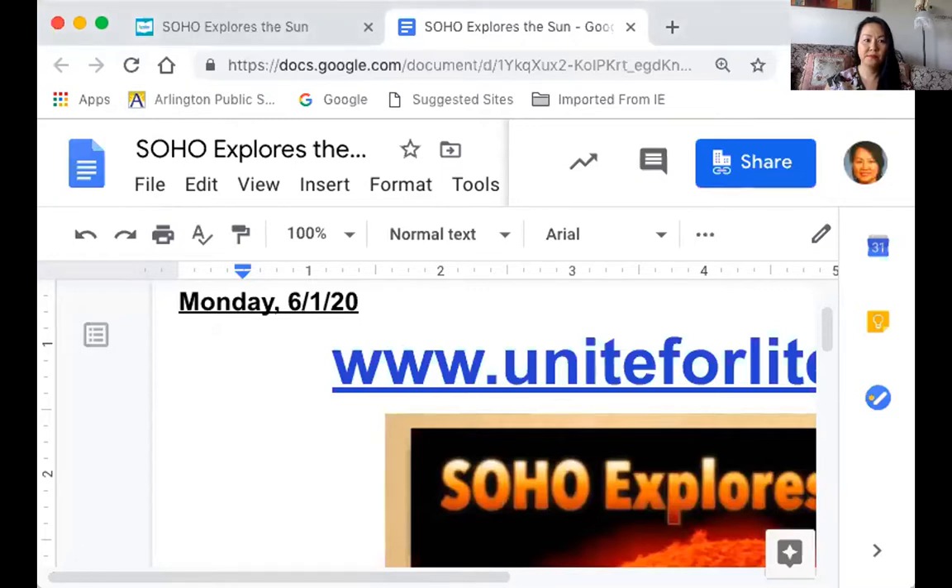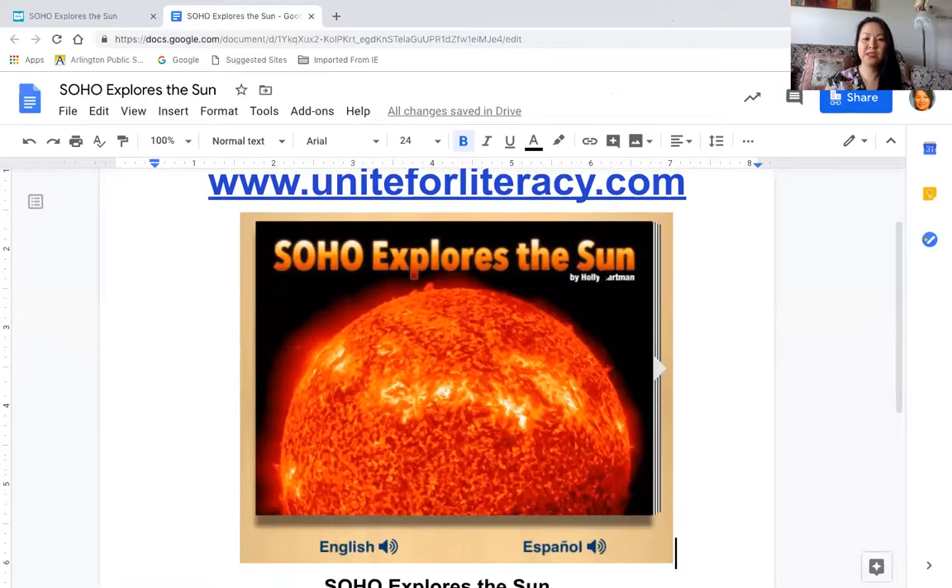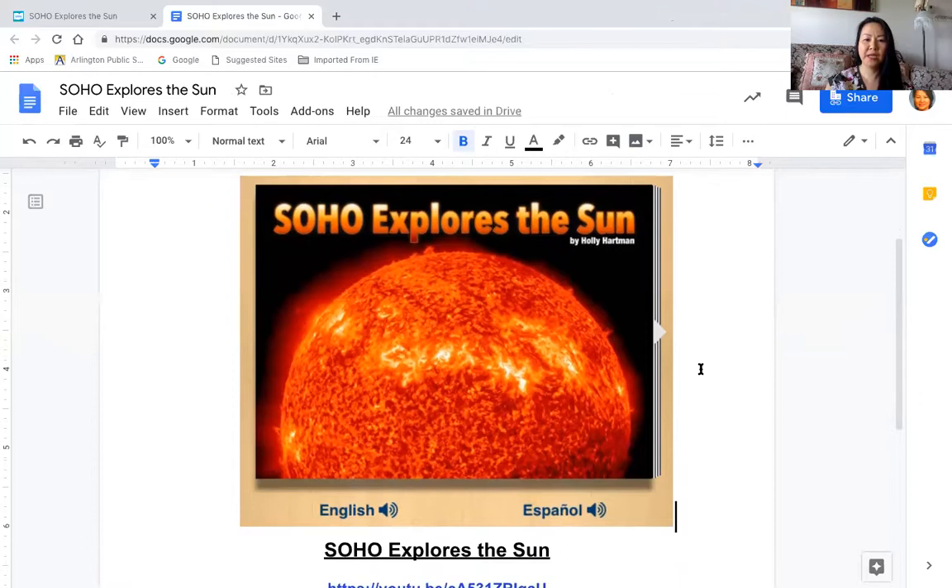I'm going to share this screen with you. Let me make it bigger so you can see more of what I'm showing you. This week we are going to go to www.uniteforliteracy.com. The book we're going to be checking out is called Soho Explores the Sun. Soho is the name of a space shuttle that was sent a while back into space so that it can collect information for us so that we can learn more about the sun.